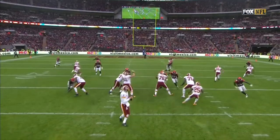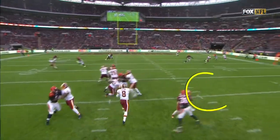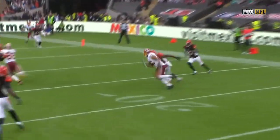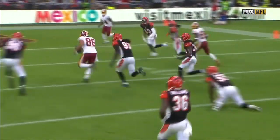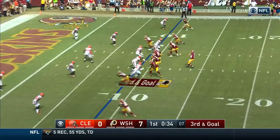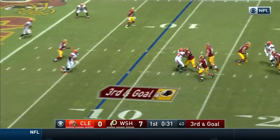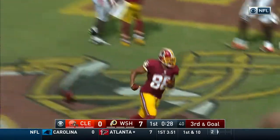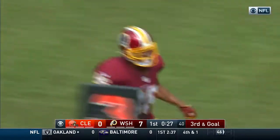See him right here. Great blitz pickup by Chris Thompson. Kirk Cousins has it, but then watch — he puts on the brakes. And boom, he separates from this Cincinnati defense. Moses with a block at the right tackle. Cousins — touchdown. Jordan Reed again for Washington.